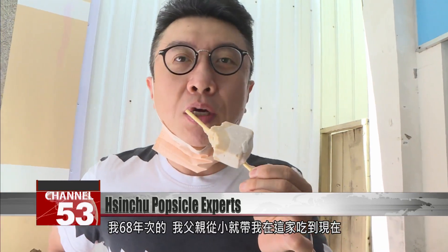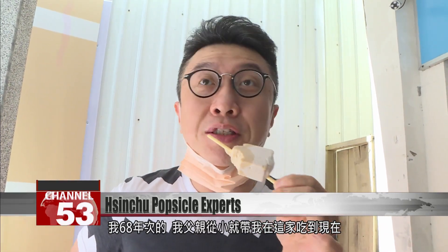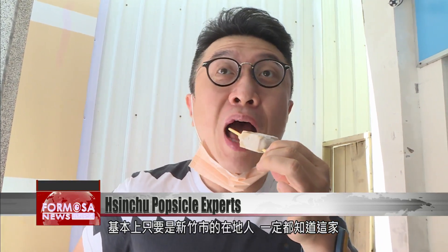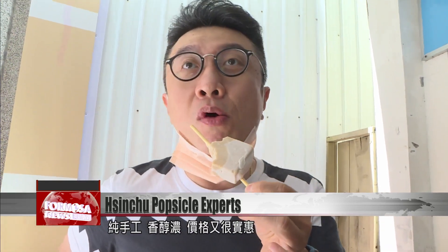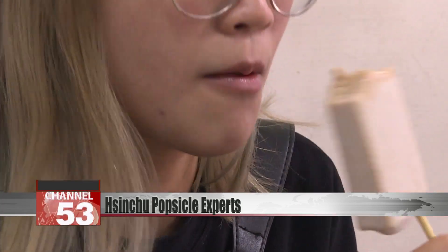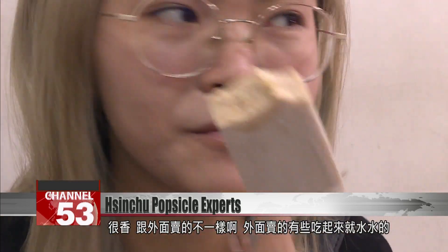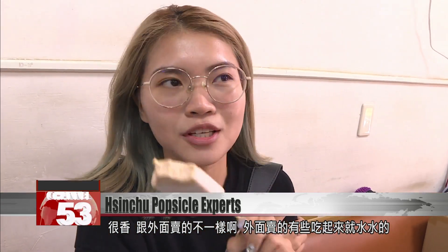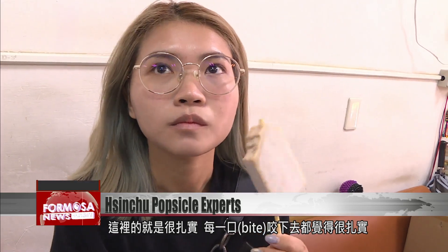I was born in 1979, and when I was little, my dad always brought me here. I've been coming ever since, so I keep eating them. Basically everyone who's a Xenzhou local knows this place. They're totally handmade, delicious, pure, full of flavor, and the price is reasonable. It has a lovely aroma — it's different to the popsicles elsewhere. At some places they're very watery, but here they're very solid. Every bite feels really solid.